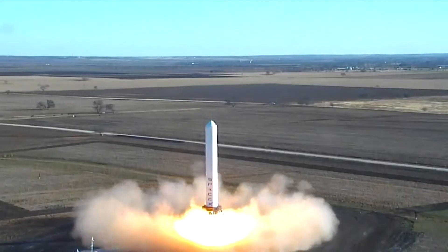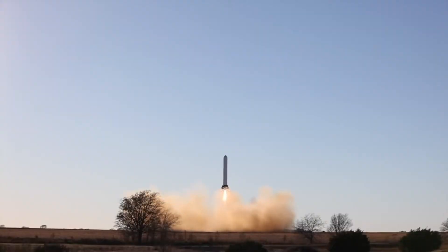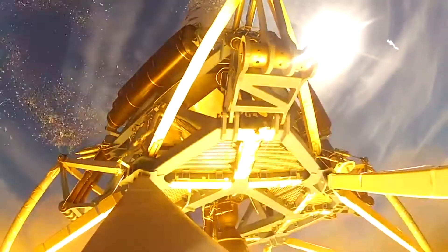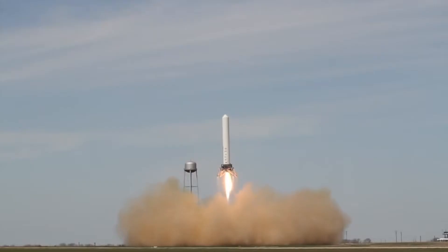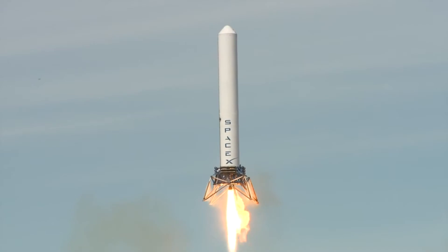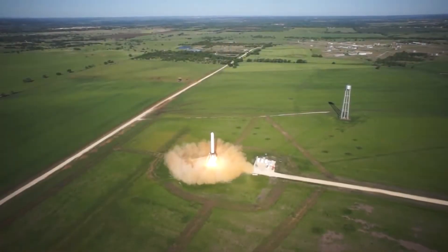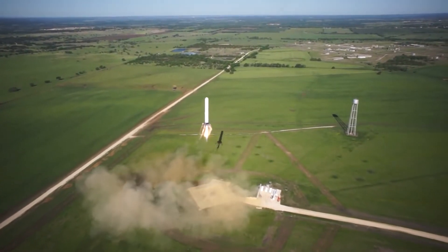In December 2012, on its third flight, it reached a height of 40 meters. And then doubled that in March 2013, reaching an altitude of 80 meters. The very next month, in April 2013, it went 250 meters.